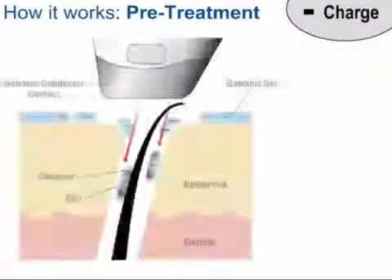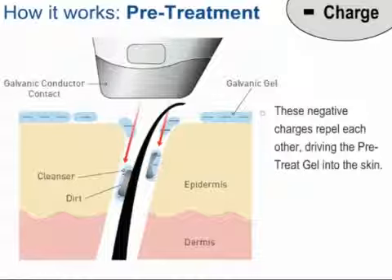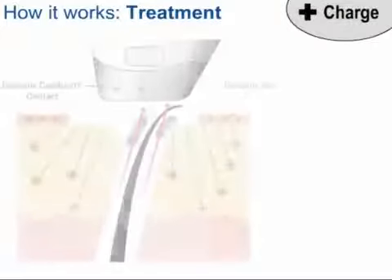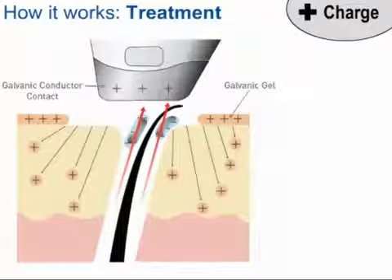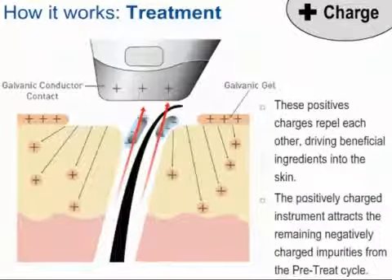You may be wondering how Galvanic treatment actually works. It's really a matter of polarity — negative and positive charge. During the pre-treatment cycle, the Galvanic Spa produces a negative current to match the pre-treat gel, which is also negatively charged. Since like charges repel each other, the pre-treatment gel is driven deep into the skin. The pre-treatment gel is also designed to bind with impurities hidden deep in your skin. During the treatment cycle, the Galvanic instrument and the treatment gel are positively charged. Since like charges repel each other, the spa helps deliver the beneficial ingredients deep into the skin, while at the same time the positive charge attracts the remaining negatively charged impurities from the pre-treat cycle and draws them out of your skin.